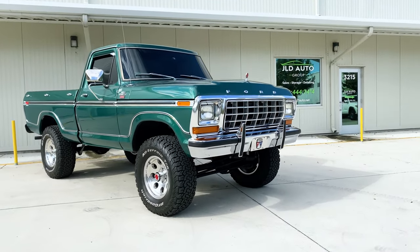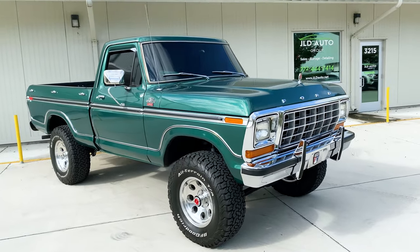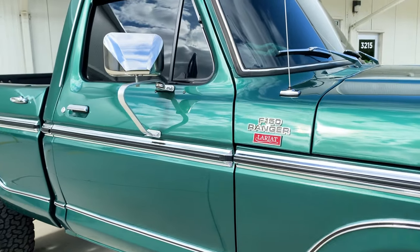New into inventory at JLD Auto Group is this 1978 Ford F-150 Ranger Lariat. This example is finished in dark jade metallic exterior paint over a jade knitted vinyl interior.